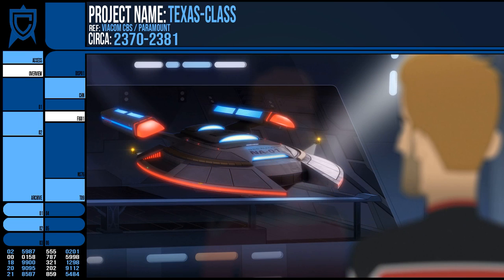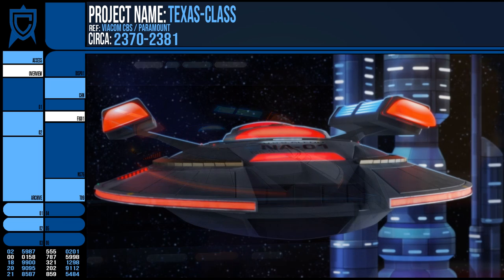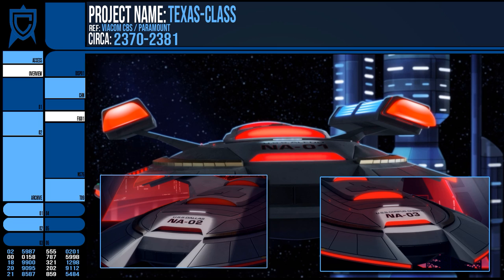By 2381, Buenamigo had attained the rank of vice-admiral and had the resources he needed to bring his project to fruition, constructing three prototypes of the Texas Class: the NA-01, 02 and 03 — the USS Aledal, USS Dallas, and the USS Corpus Christi.